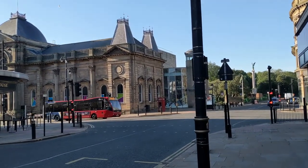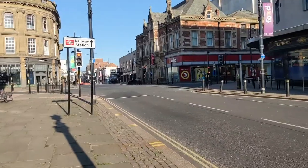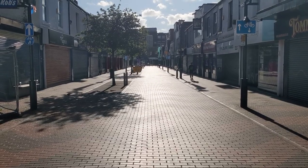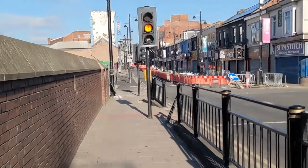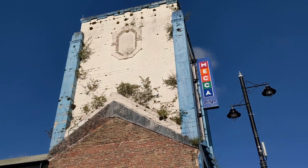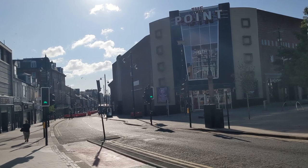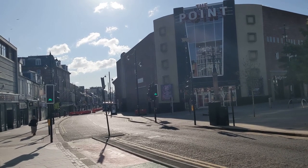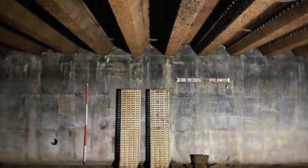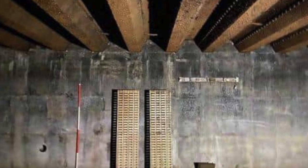Ever wondered what some of the run-down areas in Sunderland used to look like? The bottom of Forstead Street and Blanford Street are often shunned, with even myself not really going to these sections of Sunderland City Centre. Within the unloved buildings are some real gems: from two Art Deco cinemas, a forgotten train station, and even the rumours of a Cold War bunker underneath the old Civic Centre.